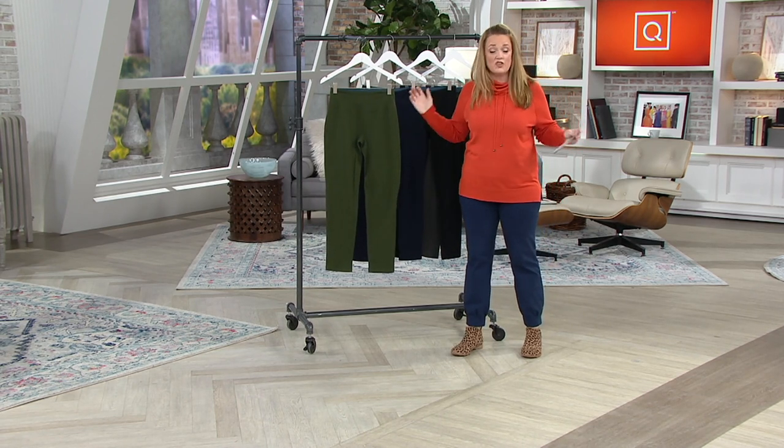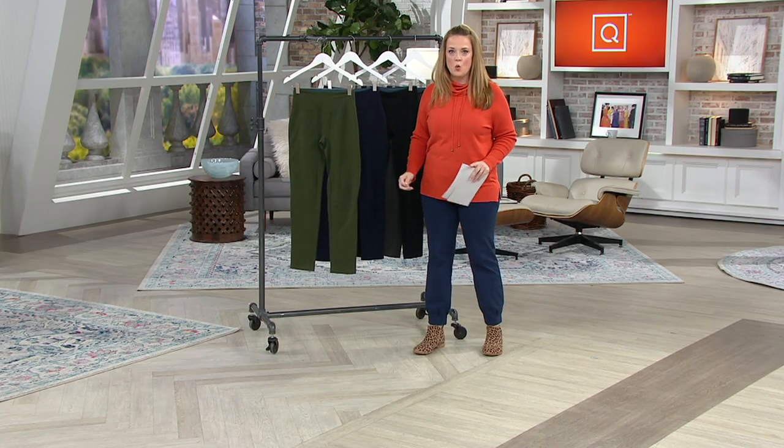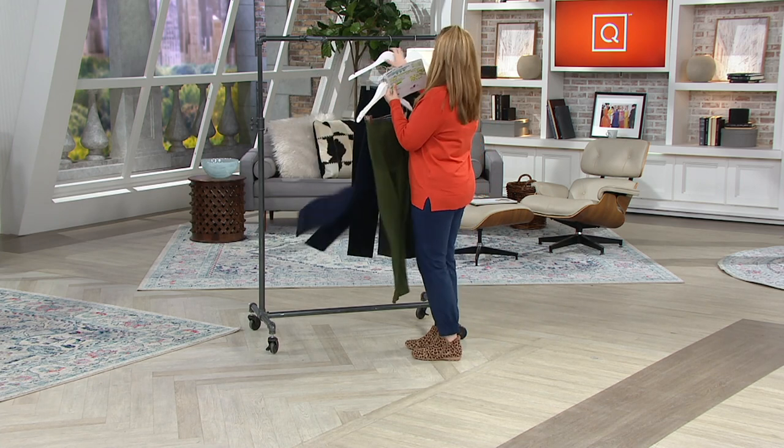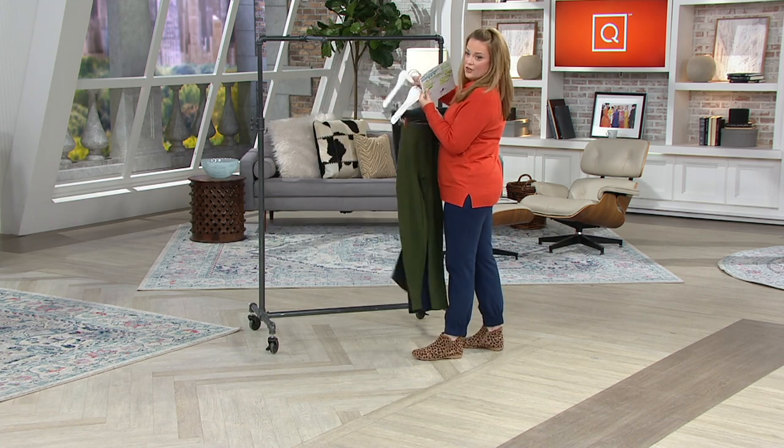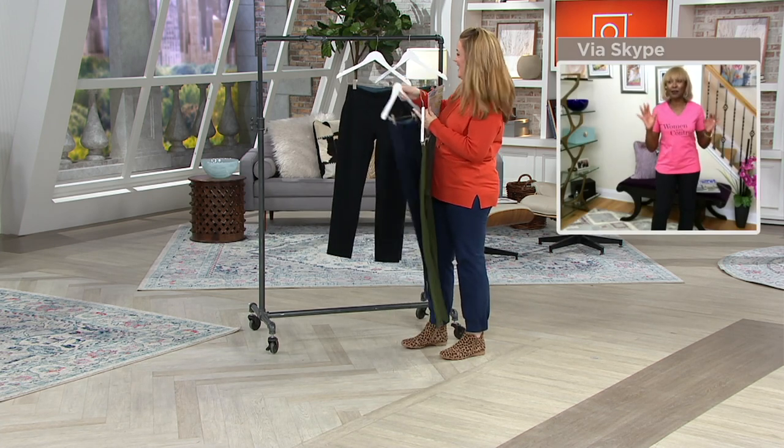Spandex is expensive — let's call it like it is in the world of fashion. When you add spandex, the higher the percentage, the more expensive the garment is to make. When I see 7%, I'm thrilled. If I see 11%, I'm like 'yay.' When I say 20%, I'm like, I'll take this color and this color and this color. If you were to buy those yoga pants, you'd be paying a fortune.